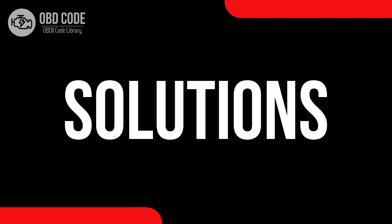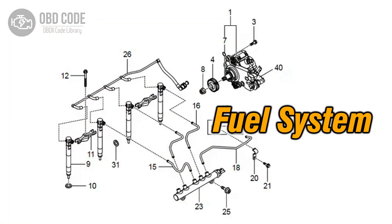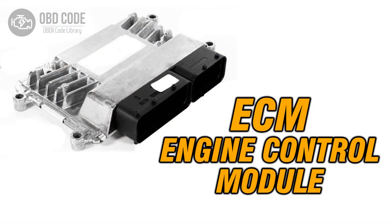Code solutions P0363: 1. Inspect and, if necessary, replace faulty ignition system components. 2. Check and address issues in the fuel system. 3. Examine wiring and connections for faults or damages. 4. If ECM issues are suspected, consult a qualified technician for diagnosis and potential reprogramming or replacement.